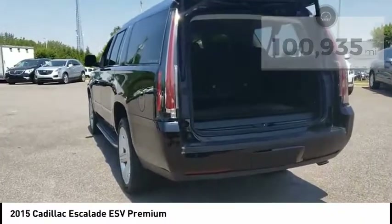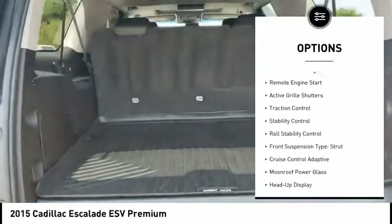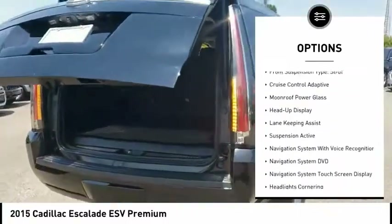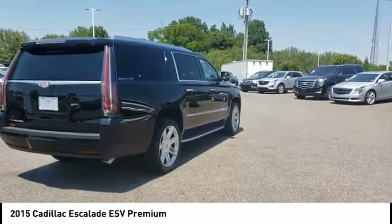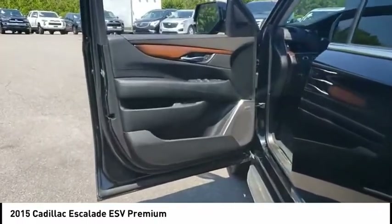Here are some of this vehicle's great options: air suspension, rear driver adjustable suspension, ride control, emergency braking preparation, electronic parking brake, remote engine start, active grille shutters, traction control, stability control, roll stability control, front suspension type — strut.